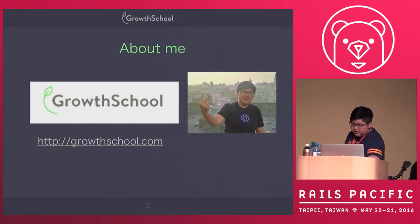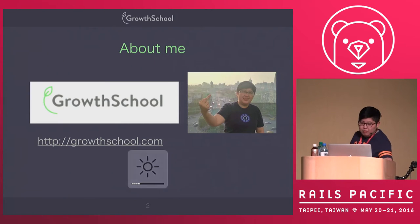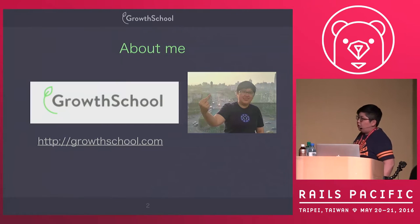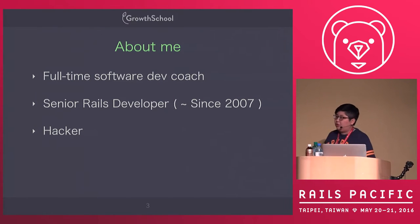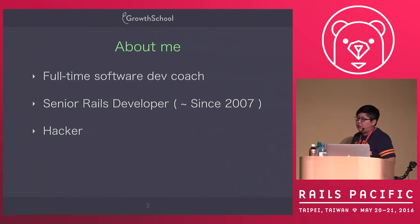A little about me. Right now I'm working at Growth School — I'm the founder of Growth School. We teach Ruby on Rails. I'm also the organizer of Rails Taiwan and RailsPacific. My full-time job is as a software development coach, and my primary language is Ruby on Rails. I started using Ruby on Rails since 2007.